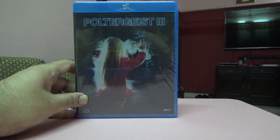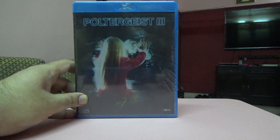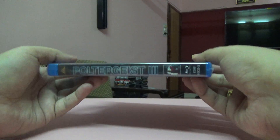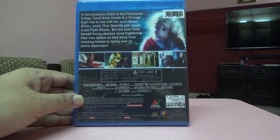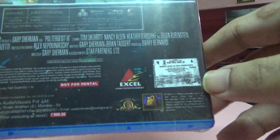Hi guys, this is Rajiv Dinubani here, and today I'm going to unbox Poltergeist 3 on Blu-ray. Here is the spine, here's the back. It does not show any special features mentioned here, but we'll have to verify that.